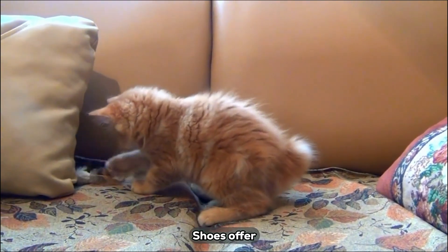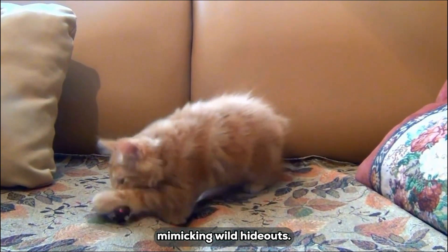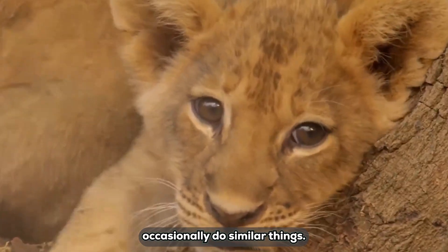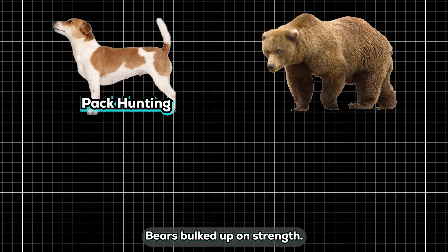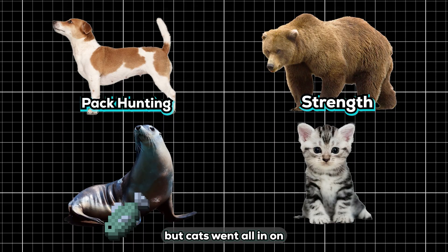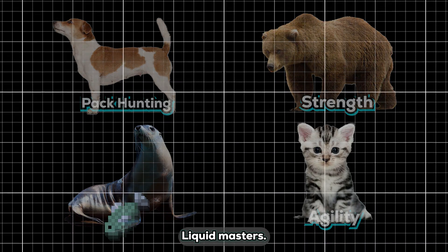Domestic cats retain this ancestral memory. Boxes, couch gaps, and shoes offer security and warmth, mimicking wild hideouts. Even big cats like lions occasionally do similar things. Dogs maxed out pack hunting, bears bulked up on strength, seals evolved into swimmers — but cats went all in on agility, becoming flexible liquid masters.